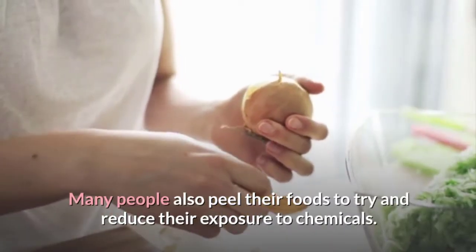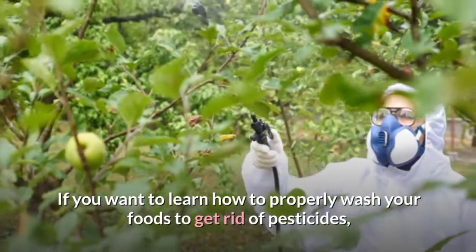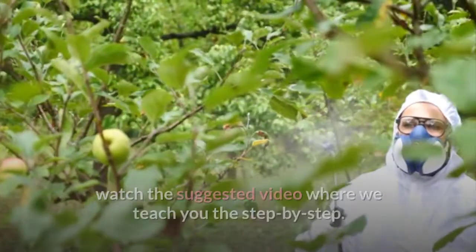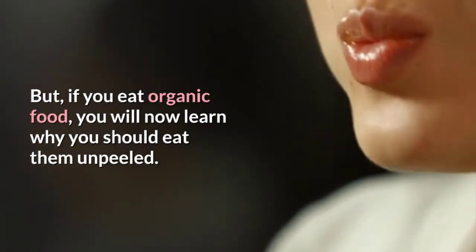Many people also peel their foods to try and reduce their exposure to chemicals. If you want to learn how to properly wash your foods to get rid of pesticides, watch the suggested video where we teach you the step-by-step. But if you eat organic food, you will now learn why you should eat them unpeeled.